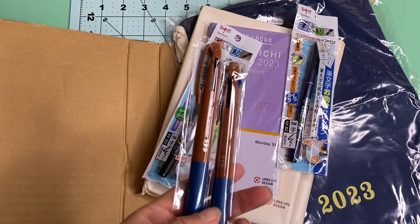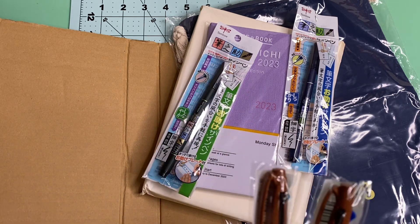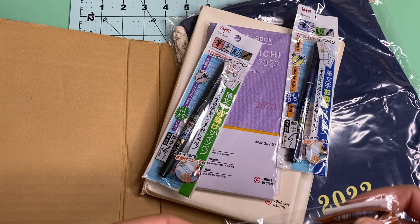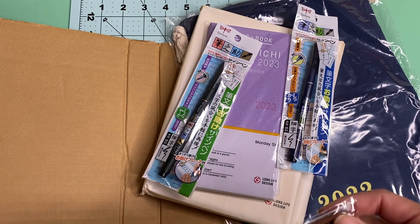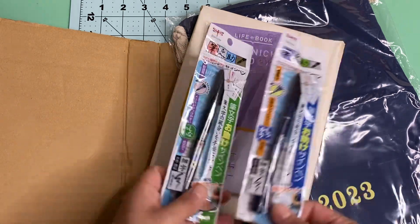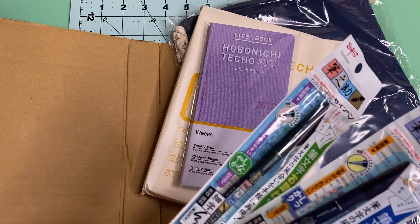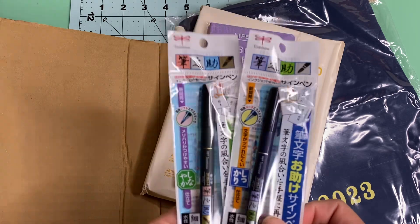I actually had one from my Mega — I think it was from 2020 or 2021, I'm not sure which year — but I had another one and I don't know what I did with it, I think I gave it away. And then also that same Etsy seller was selling these Tombow brush markers.